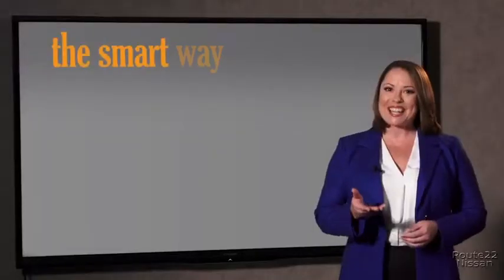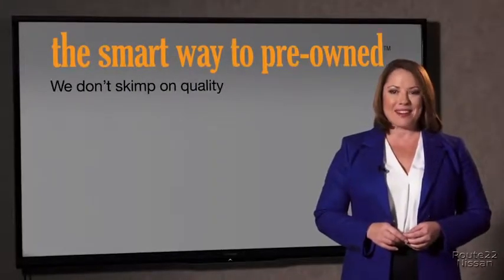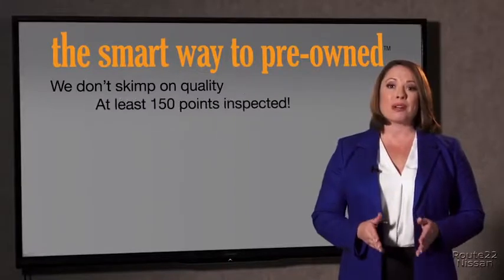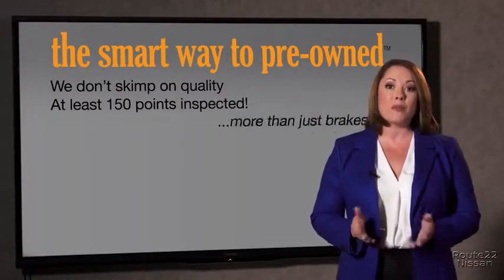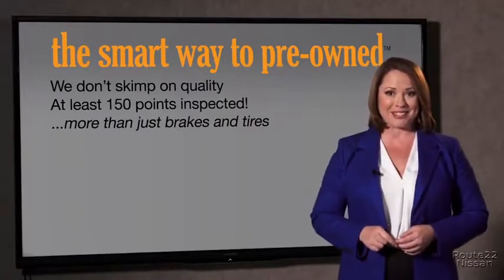I mean, they only check two things. The tires and brakes are just adequate — not even good. What is that about? Why take chances? Your life and those of your loved ones should be more important than that. That's why we don't skimp on quality. All of our pre-owned vehicles go through at least a rigorous 150-point inspection, checking more than just brakes and tires.